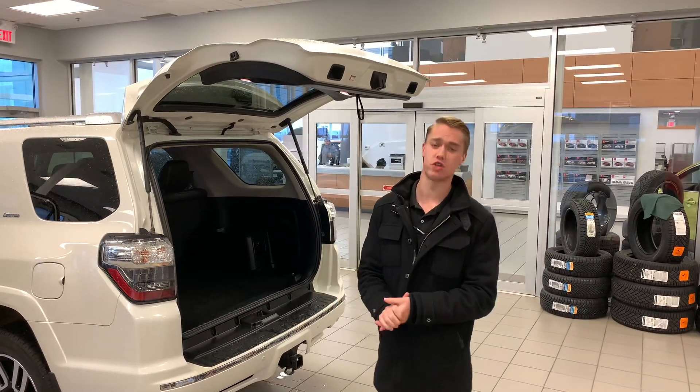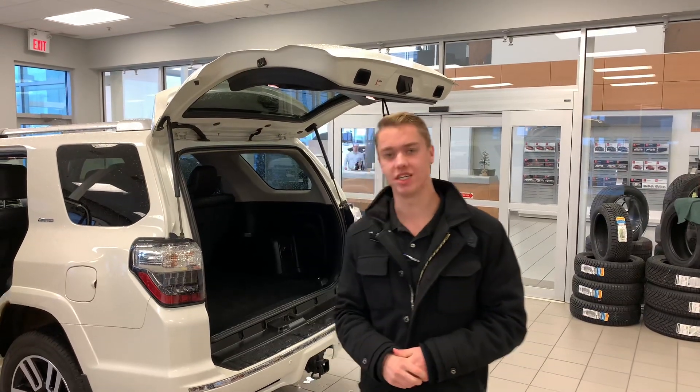Jordan, if this is something that interests you, give me a shout at the store at 780-769-0060. Thanks!